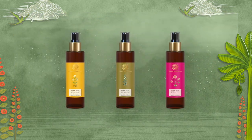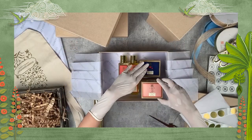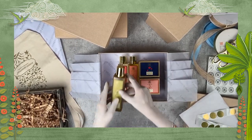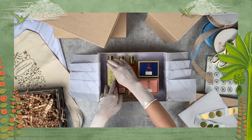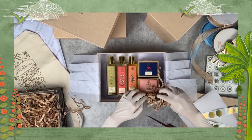We've specifically chosen dark stained PET in order to block the full spectrum of damaging visible light. This guarantees optimal protection of our active ingredients and prolongs the formula's potency and efficacy.